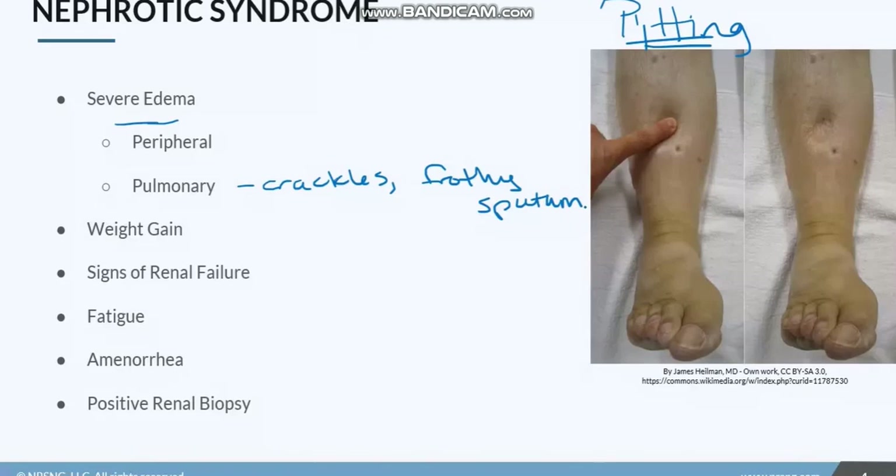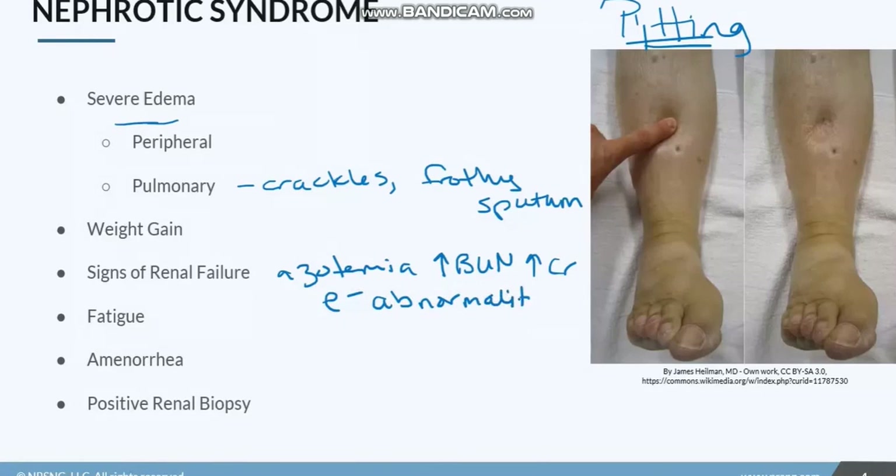You're also going to see weight gain because they're gaining all of this fluid into their system. Then things like signs of renal failure — azotemia, which is increased nitrogenous waste products. So you'll see an increased BUN, increased creatinine, and you could also see electrolyte abnormalities, because the kidney is not working like it's supposed to.